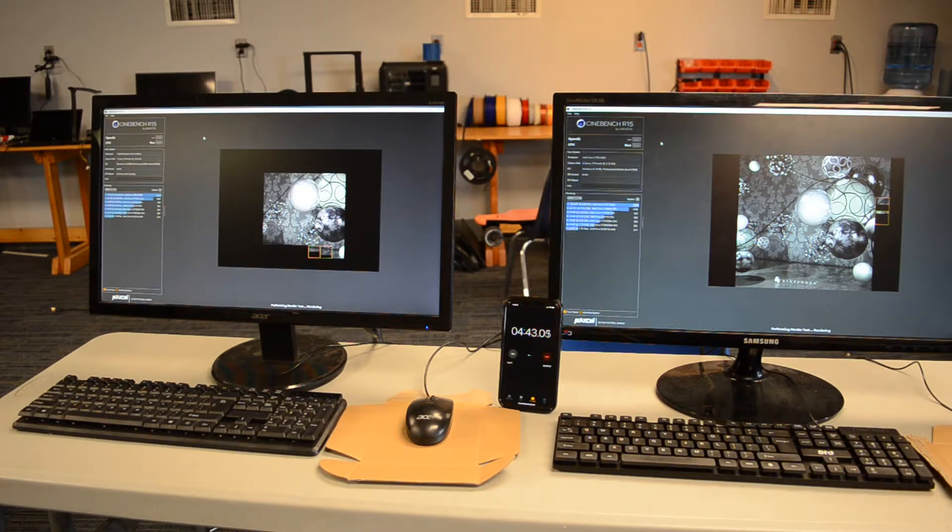My workstation can do Cinebench R15 — it can complete the render in less than 30 seconds with 16 cores and 32 threads. But I guess the Pentium just lacks some of the architectural features of the Core 2 Duo, and that really sets it back. Very interesting — that's not what I was expecting.